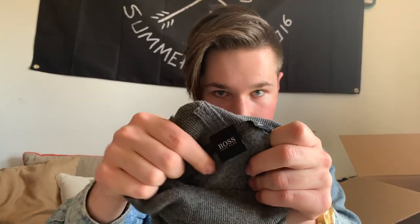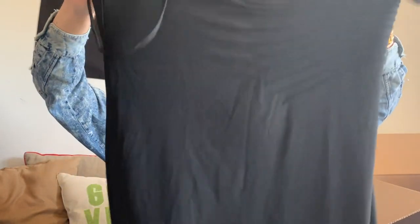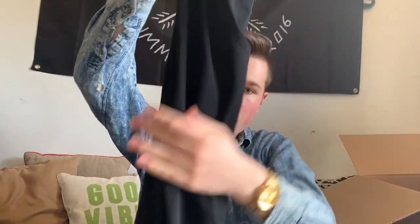Another Hugo Boss piece — the size is always underneath the label, so this is a size large. This is a cashmere turtleneck sweater — that'll do good. And this, I think, is Armani Collection — yes, it is. It's a pleated silk dress; I'll probably get about $60 for that.